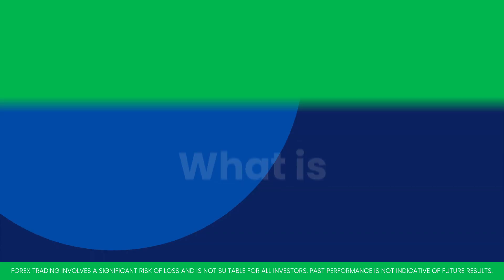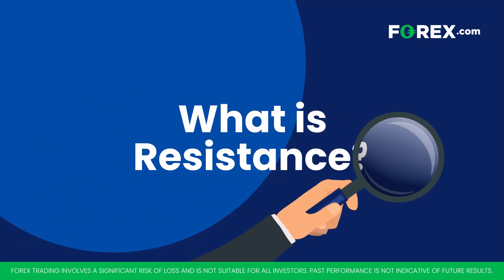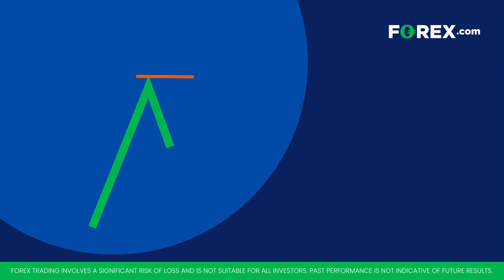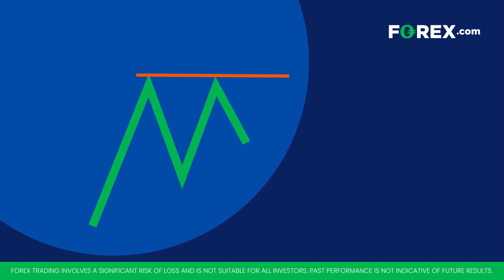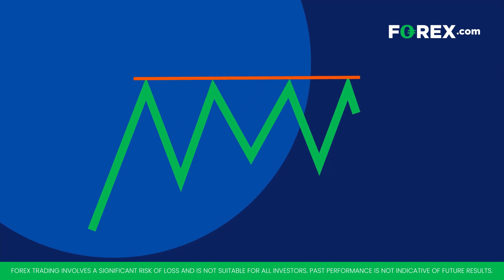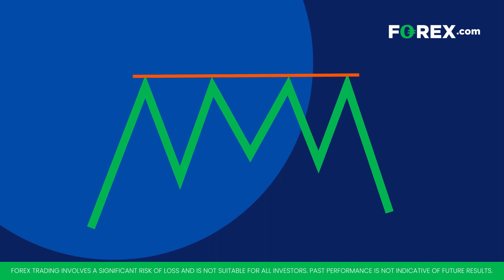Welcome back. Having covered support in our last video, let's now turn to resistance. A resistance level is a price at which a market has struggled to rise above. This can be a level where buyers anticipate market exhaustion and decide to take profits, potentially leading into a price reversal as sellers start to take control.